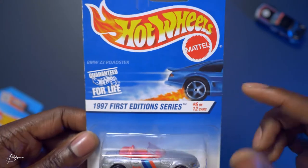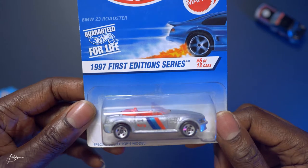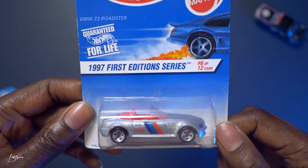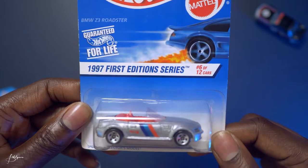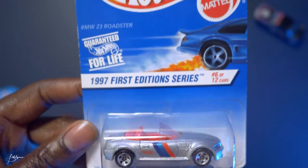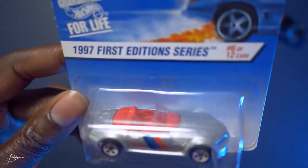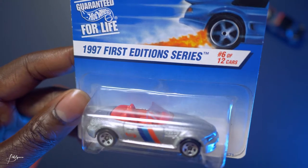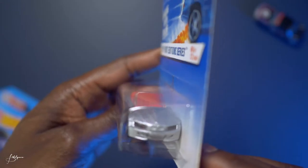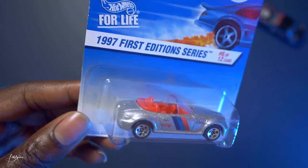This is the BMW Z3 Roadster in silver — 2007 First Edition series, number 6 of 12 cars, special collector's model. It's got red guts inside. Silver with BMW blue, dark blue, light blue, and red stripes on the side. Metallic finish — you can see the speckles in the paint job.